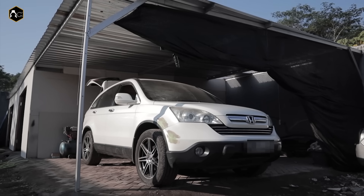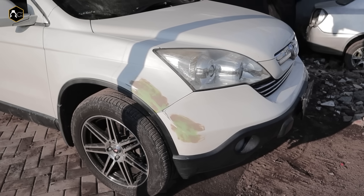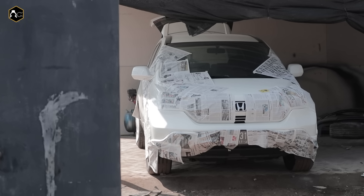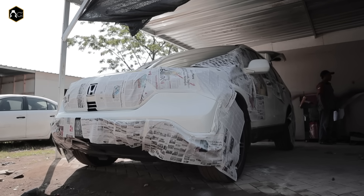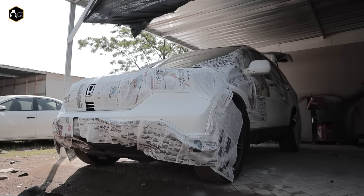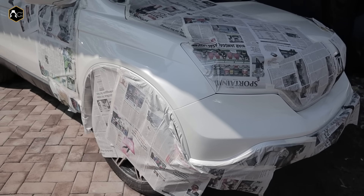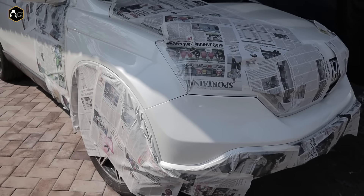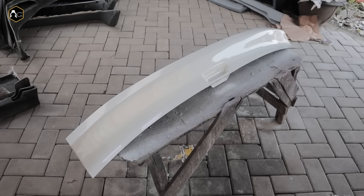Sekarang di sini sudah bisa melayani jasa untuk body repair, body painting, custom body kit, auto detailing, dan untuk bengkel juga kita melayani untuk umum. Mungkin kalau ada yang lagi butuh untuk restorasi mobil-mobil yang lama, mungkin ada leceh, baret, silahkan mampir ke sini juragang. Kita insya Allah harga bisa bersaing dengan yang lain.